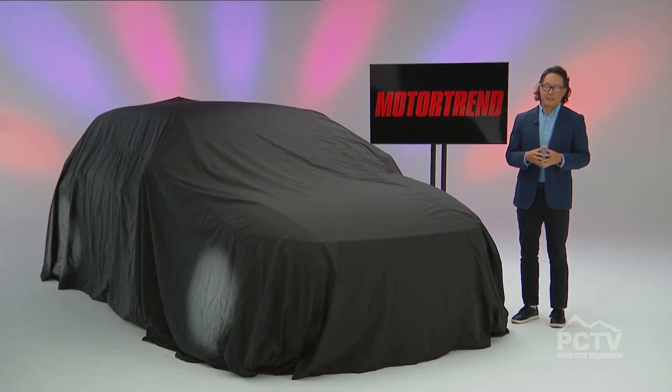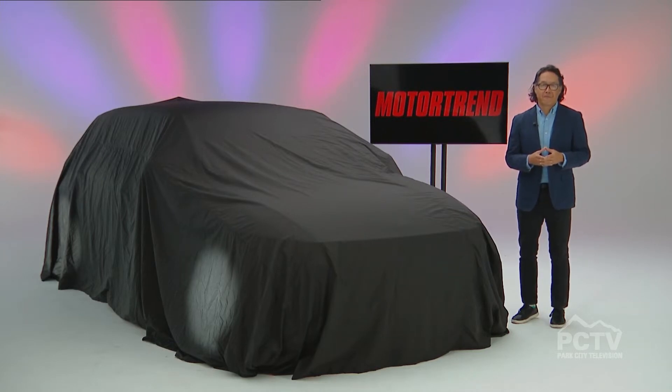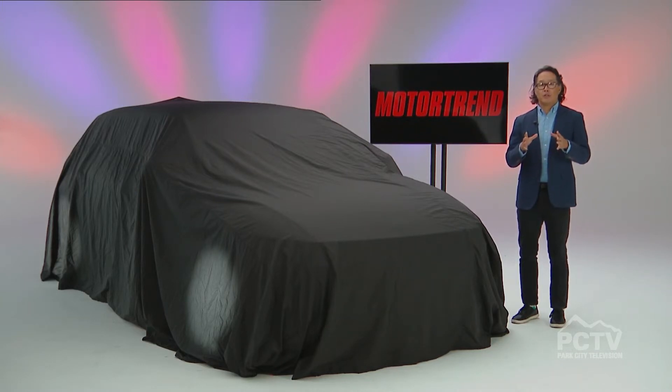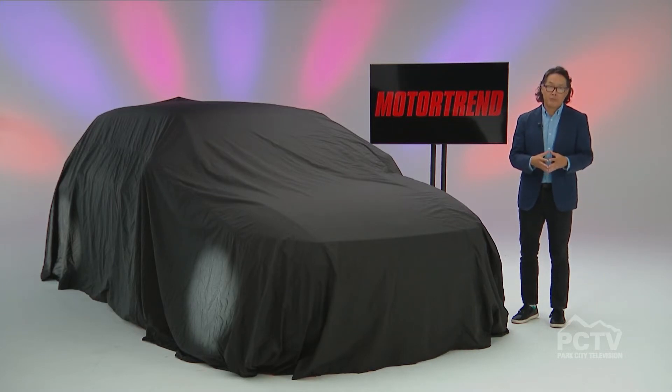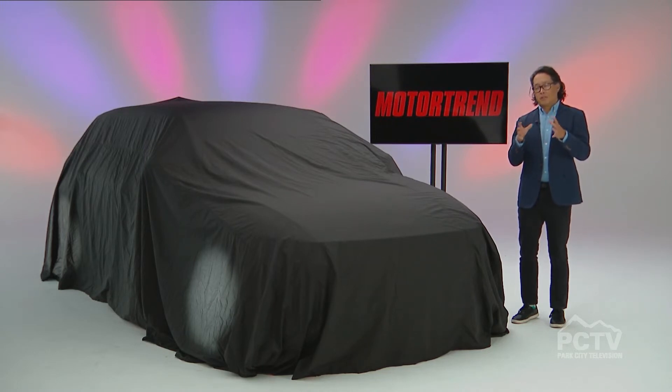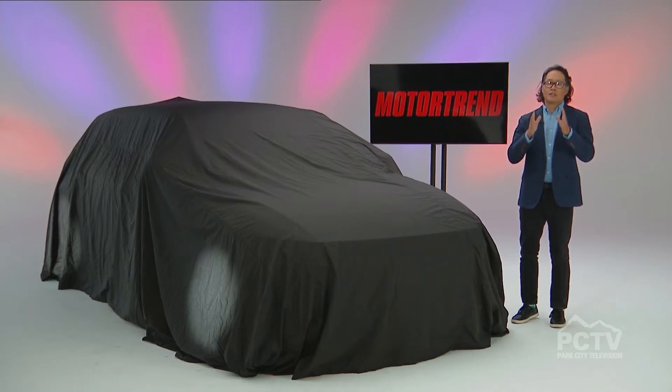Tell me a little bit about the selection criteria when you choose an SUV of the Year. What we do is we first pull all of the all-new or significantly updated SUVs for the coming model year all together — a huge accomplishment — take them to a proving grounds, drive them, test them, but we don't actually compare them against one another. Rather, we compare them against our awards' six key criteria.